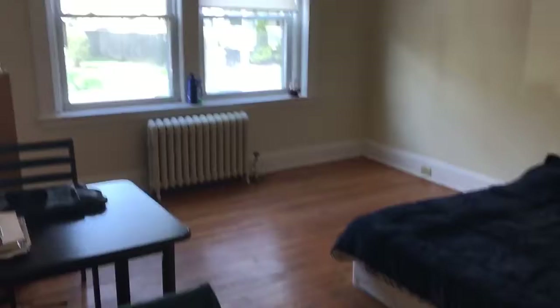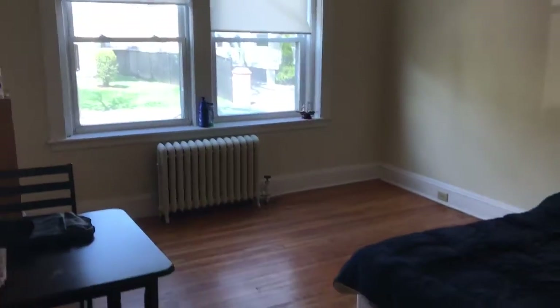Video walkthrough of a nice Packard's Corner one-bedroom. You walk right in, hardwood floors throughout. This is your living room area — I'm actually using it as a bedroom too, but really nice open space here. Gets nice sunlight, first floor unit.